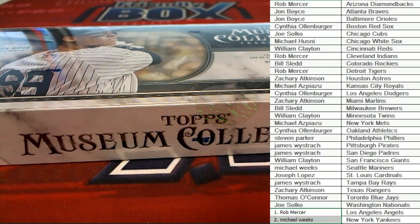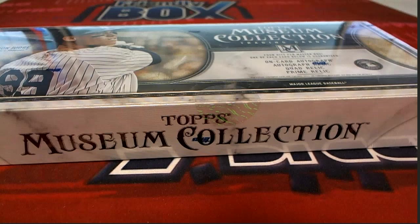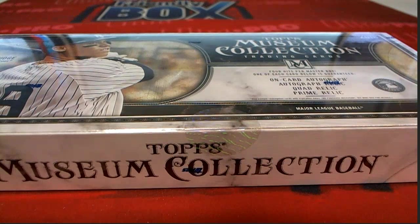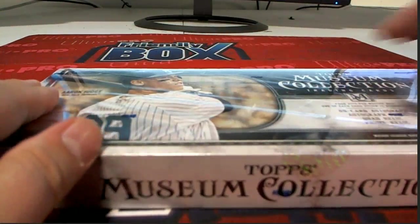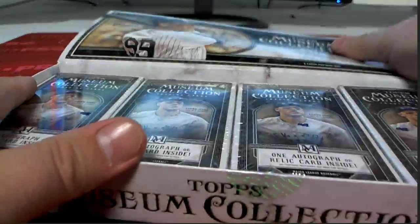All right. I never got the Angels last time, did he? All right, good luck, guys. Let's see what we got here in the Explosive Museum. Thank God it's finally out. I love the museum. Probably next to Dynasty, it's one of my favorite, if not my favorite baseball. Luminaire last year's new product kind of caught my eye too. But it's in my top five favorite baseball products, definitely. Dynasty's number one for me.